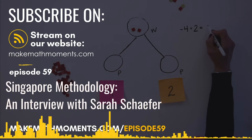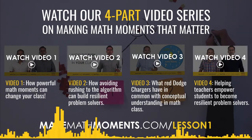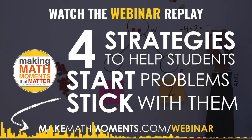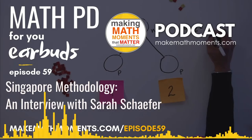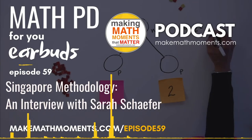Welcome to the Making Math Moments That Matter podcast. I'm Kyle Pierce from TapIntoTeenMinds.com and I'm John Orr from MrOrr-IsAGeek.com. We are two math teachers who, together with you, the community of math moment makers worldwide, want to build and deliver lessons that spark engagement, fuel learning, and ignite teacher action.